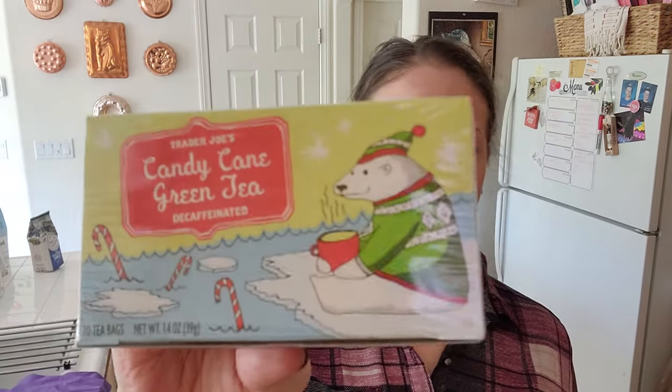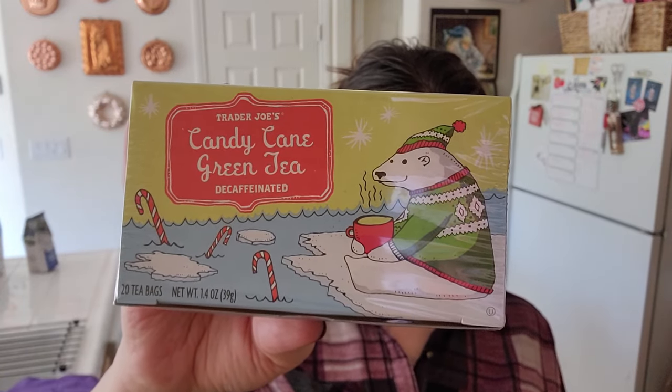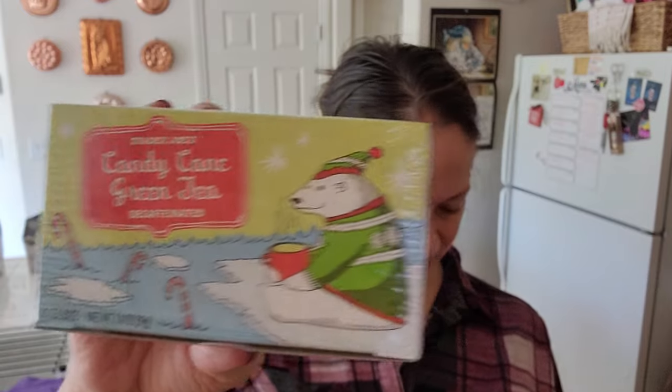It's the holidays — you've got to be able to eat what you want, right? I got this for me: candy cane green tea. Yum. And this was $2.79.